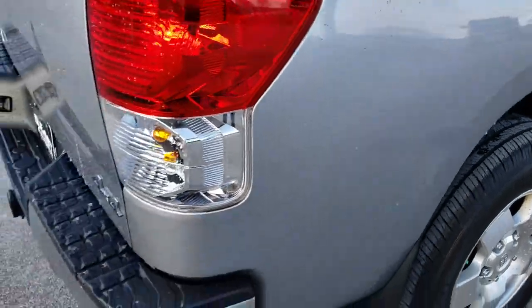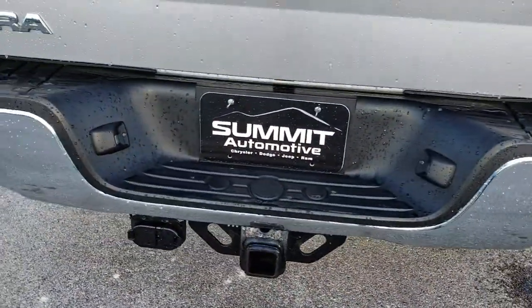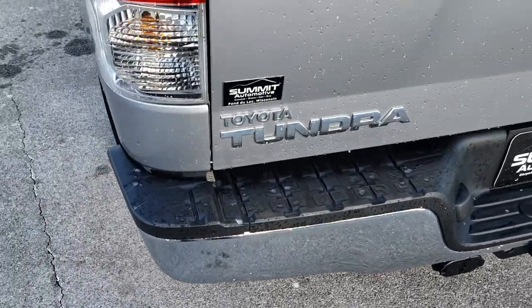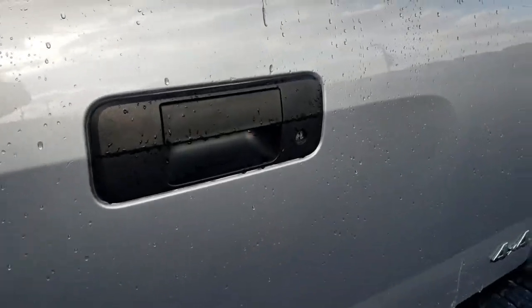As we come around to the back of the vehicle, you can see it does have a full towing package which includes a receiver hitch, four-pin and seven-pin wiring. No dents or dings on the rear bumper. The tailgate is in okay shape and has a locking tailgate as well.